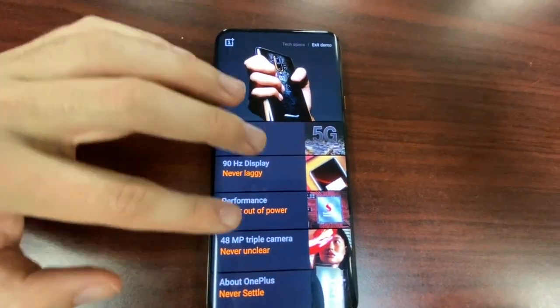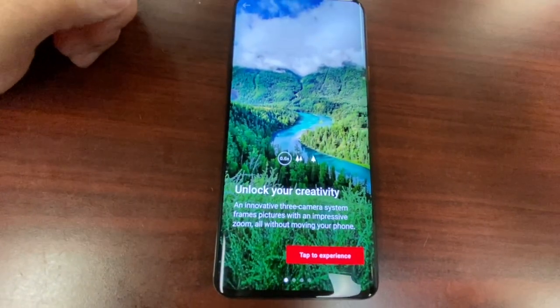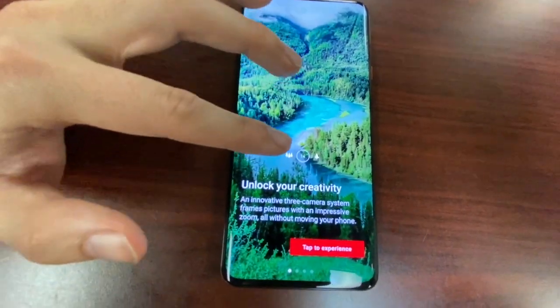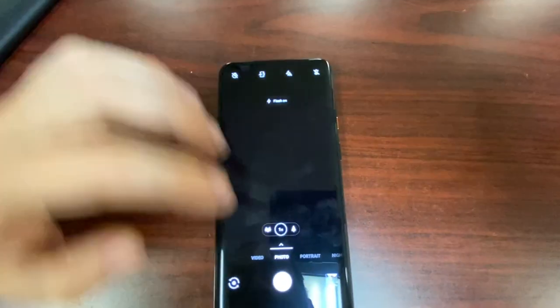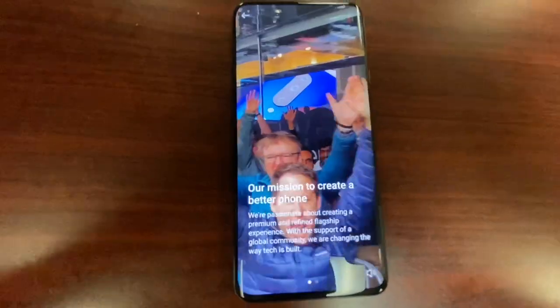48-megapixel triple rear camera — look at what this camera is capable of. You have that beautiful dual aperture triple rear system — wide, zoom, and close-up. Just stunning. Just stunning.